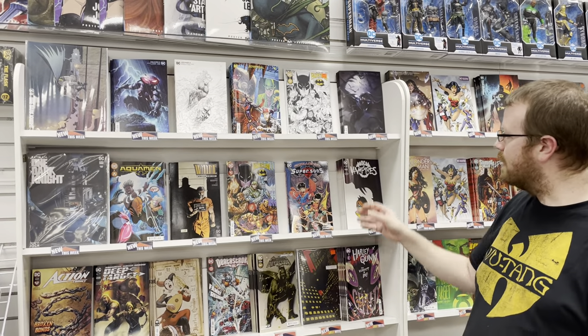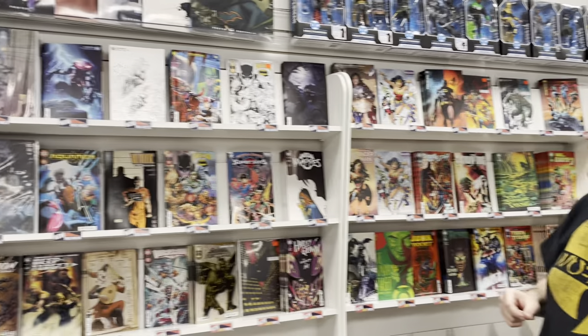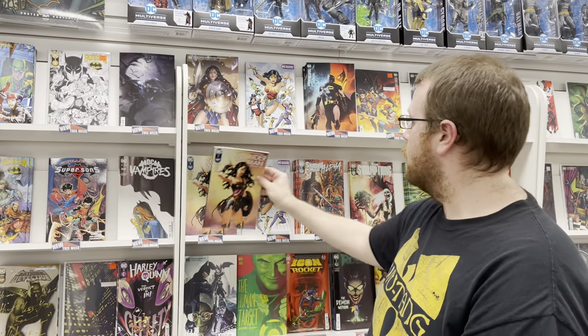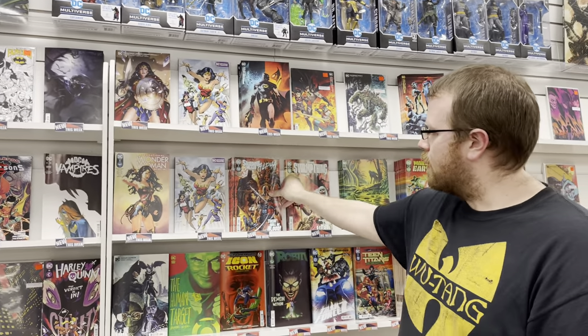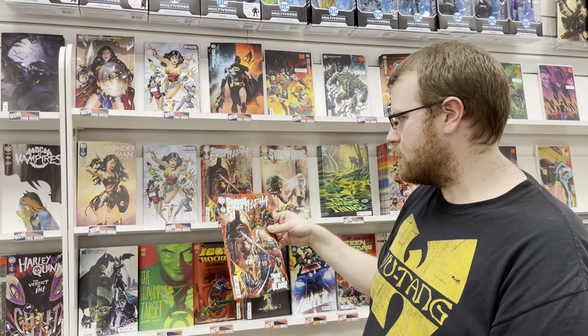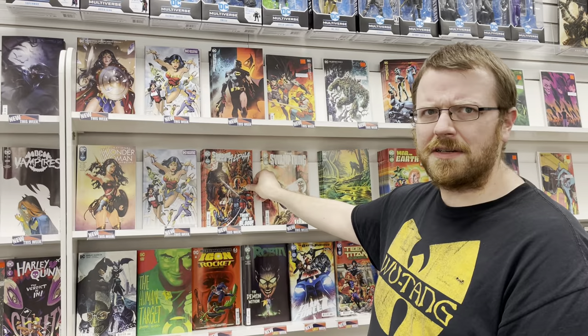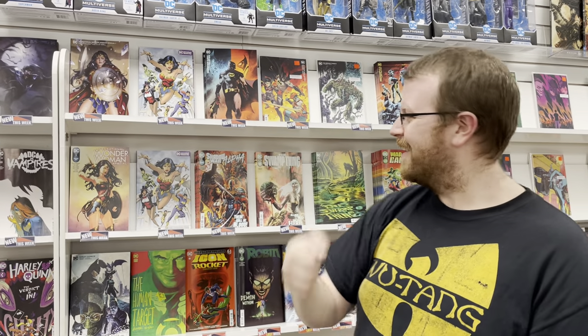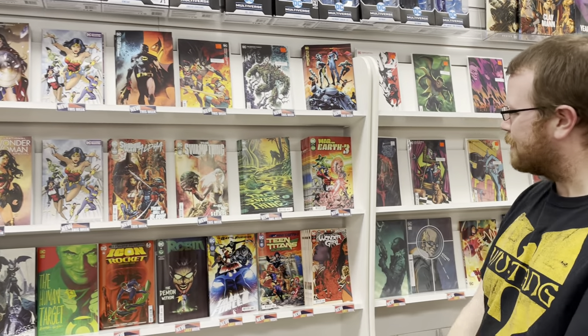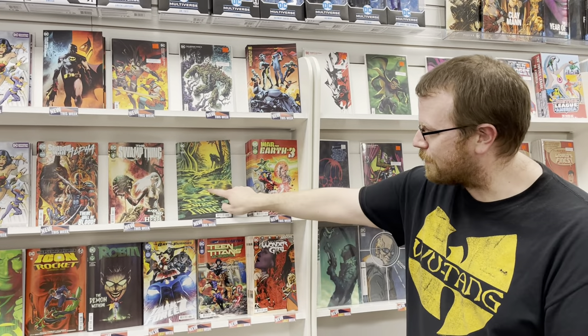We have Challenge of the Super Sons paperback. DC Vampires issue number 6 of 12. Sensational Wonder Woman special. We have Shadow War Alpha — this is a kickoff to a new crossover event between Robbins, Deathstroke, and Batman. We also have Swamp Thing — he's back, Season 2. That book was really cool, awesome Frank Avia cover.